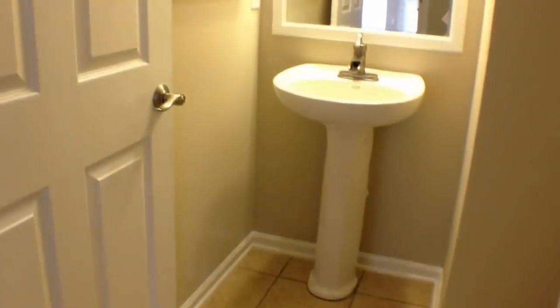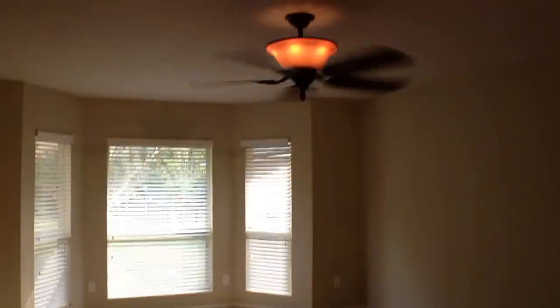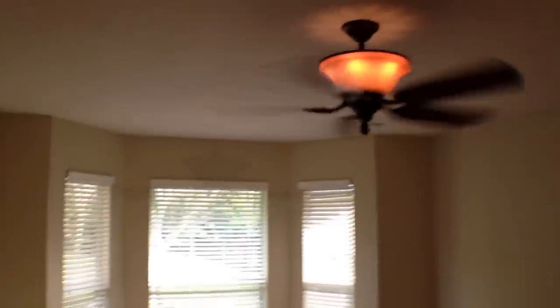Let's go ahead and show you the half bath and the master. Those are the stairs leading up to the other bedrooms. You have your half bath with a pedestal sink, toilet, and towel rack. Directly across from that you have your master. This master bedroom is a large master with nice big bay windows and a beautiful upgraded ceiling fan with light fixture. Huge master.